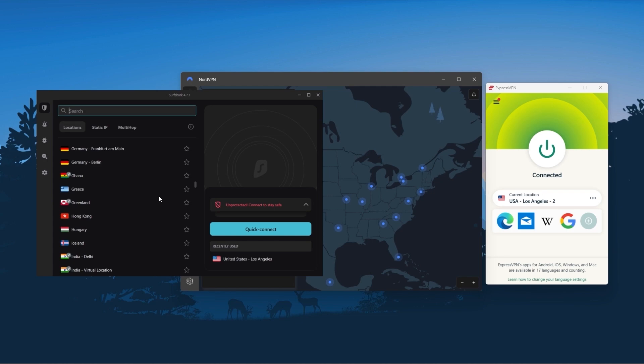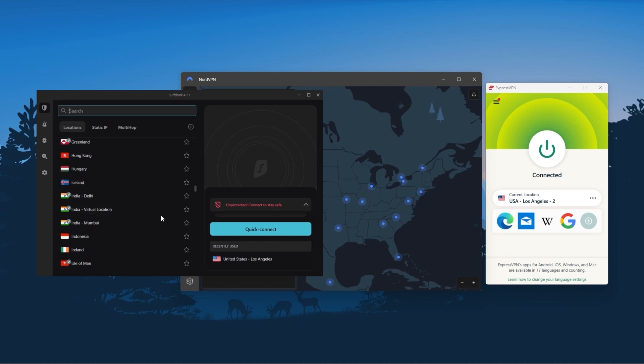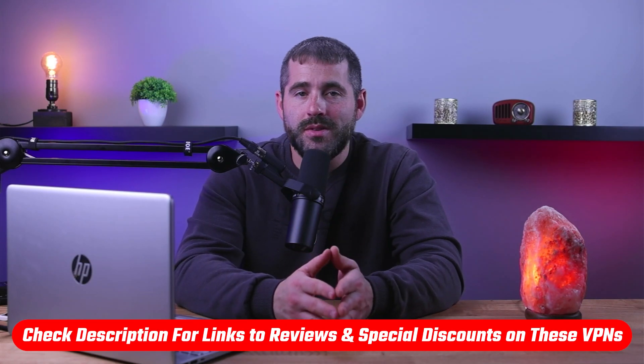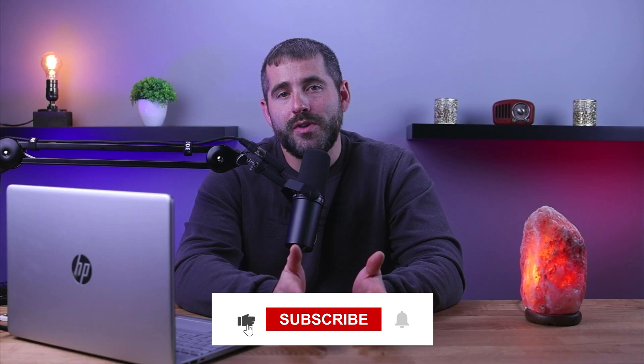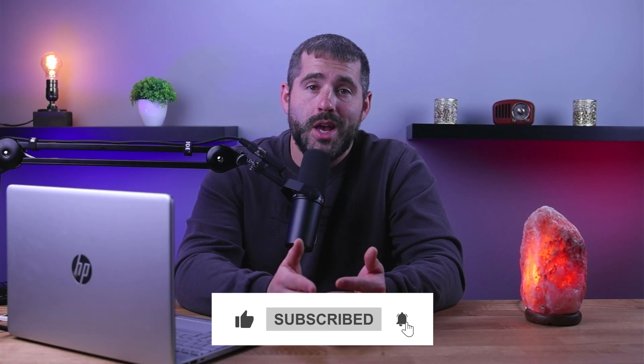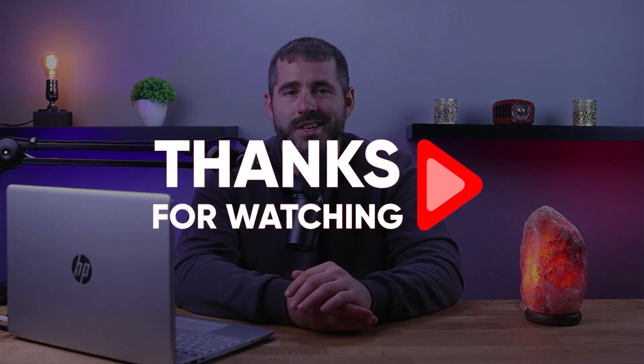As an added bonus with Surfshark, you get to share it with as many of your friends and family as you like, which is a great plus. That's it for this video. If you're interested in any of these VPNs, you'll find links to pricing, discounts, and in-depth reviews in the description down below. Feel free to comment if you have any questions — I really like getting to interact with you guys. Like and subscribe if you found this video helpful or you'd like to stay up to date with future videos. Thank you so much for watching, and I'll see you in the next video.